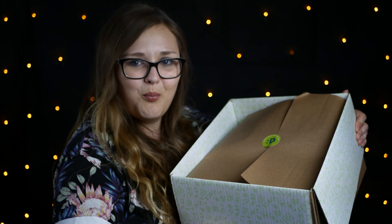Heute habe ich Zeit, weil die nächsten drei Tage habe ich frei. Und die packen wir jetzt gemeinsam aus. Also sie ist auf jeden Fall nicht so voll – es müssen also schwere Produkte drin sein, denn oben ist auf jeden Fall noch Platz.